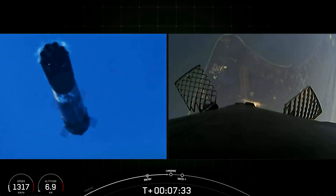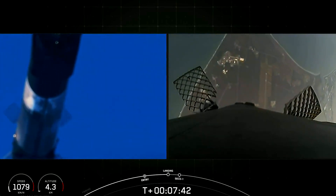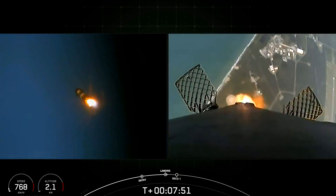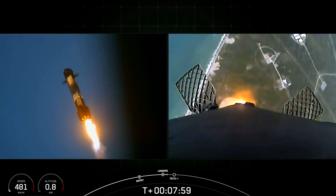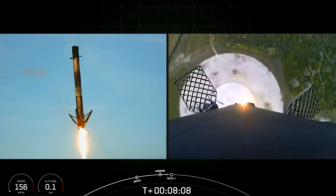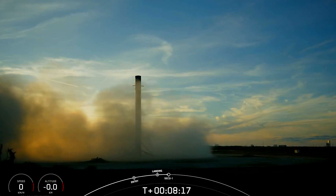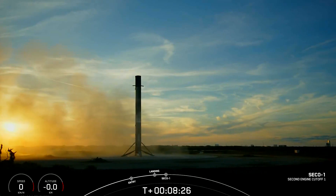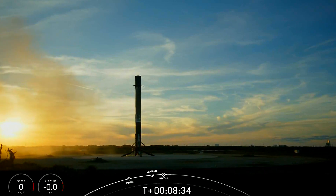Stage one transonic. Stage one landing burn. Stage two FTSO is safe. There is the startup of the single center Merlin engine for the landing burn. The landing legs deploy here. Stage one landing leg deploy. Successful landing of our first stage — that marks the 14th landing on this particular booster, and the 294th landing of an orbital class rocket. We also heard a call out for nominal orbit insertion cutoff and then nominal orbit insertion.